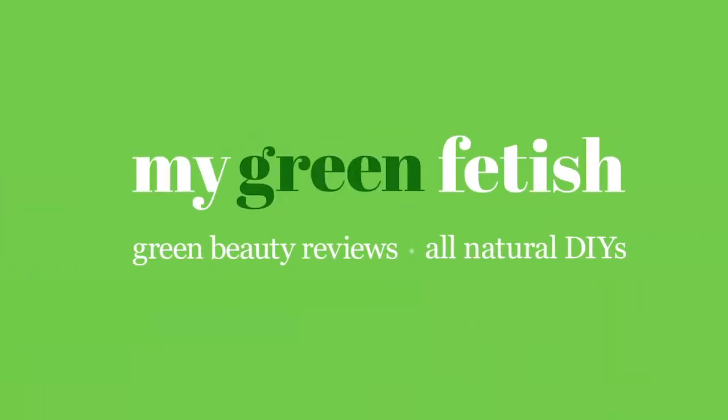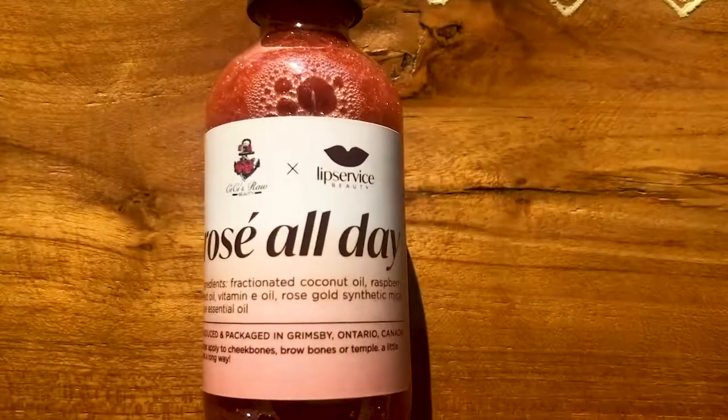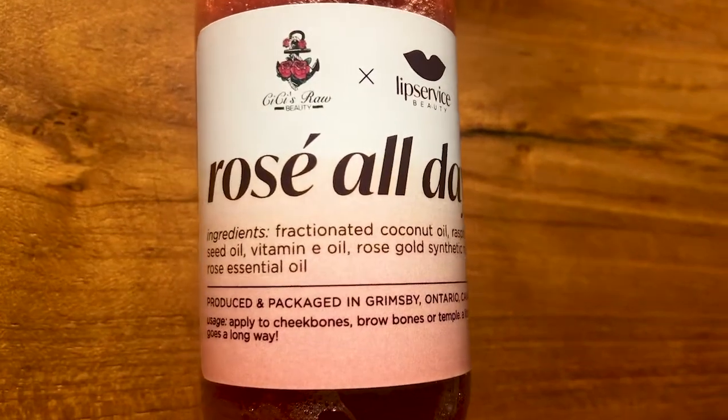Rosé all day — I get it now girl. A little shimmer, a little highlight, a little glisten, a little glow. Hey dolls, it's Natasha. Today's video will be a green beauty review on the Lip Service Beauty Rosé All Day illuminating oil.